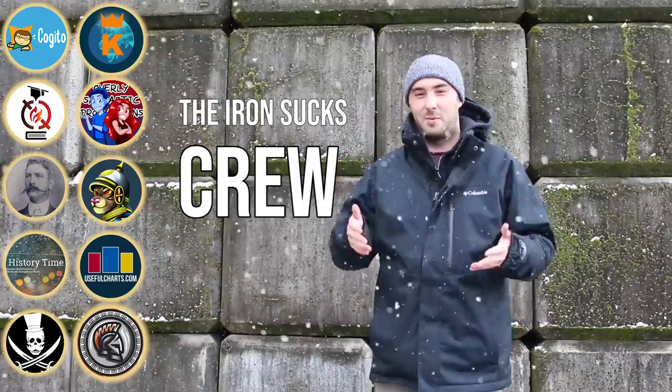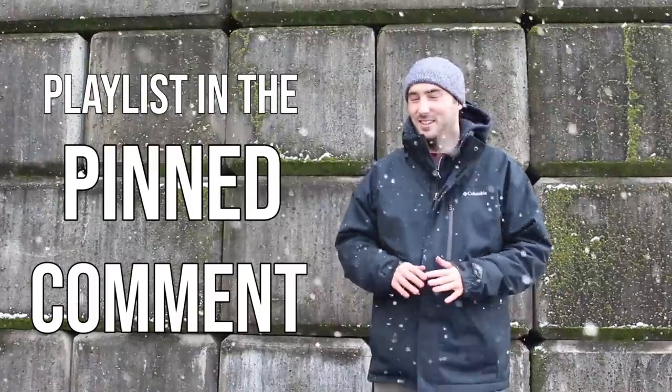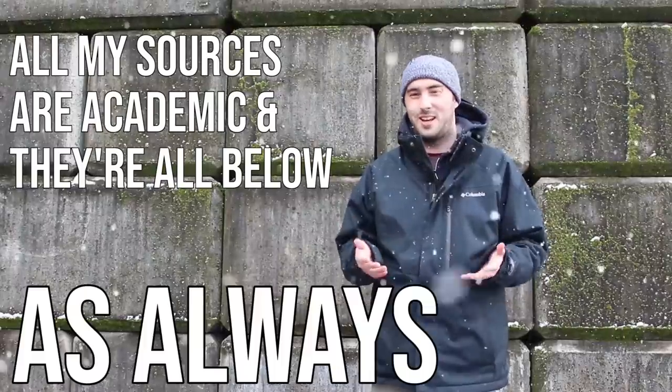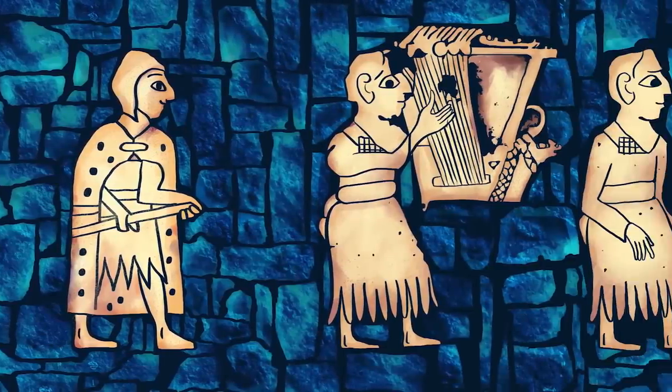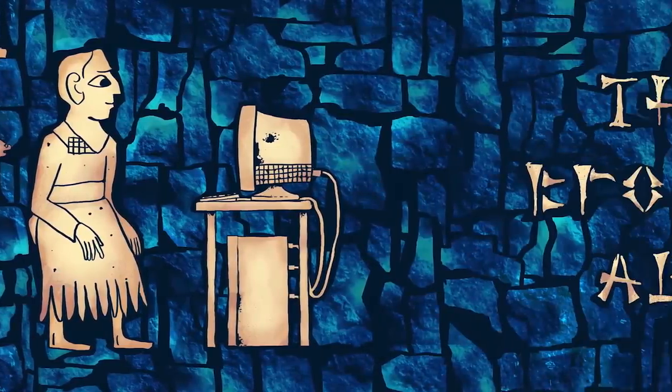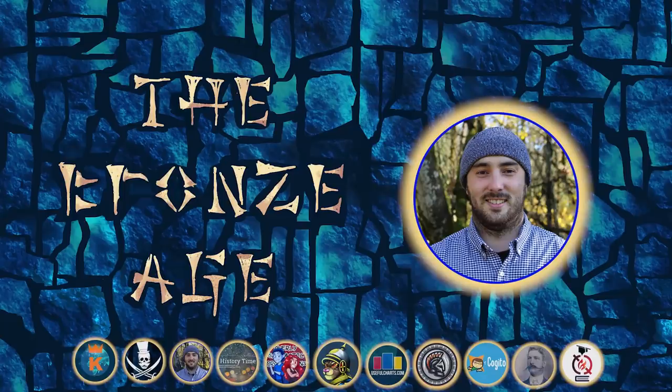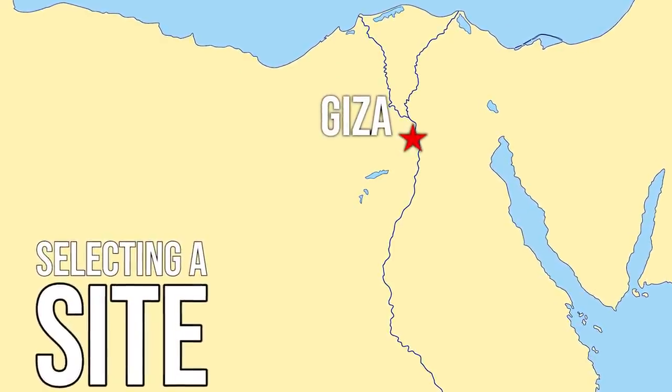Myself and ten other YouTubers have come up with a big collab — they're all talking about the wonders of the Bronze Age, you can check it out in the pinned comment below. Despite the scale of the Great Pyramid, in this video I want to show you, using the latest archaeological evidence, how the Egyptians might have built it.